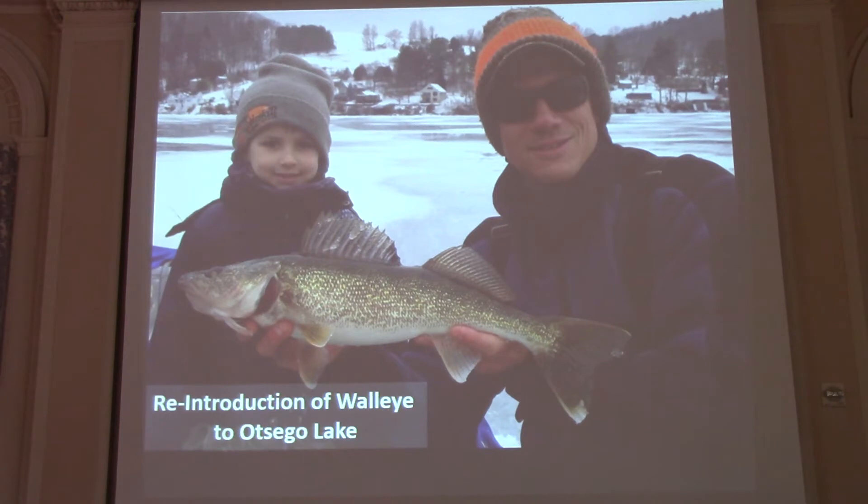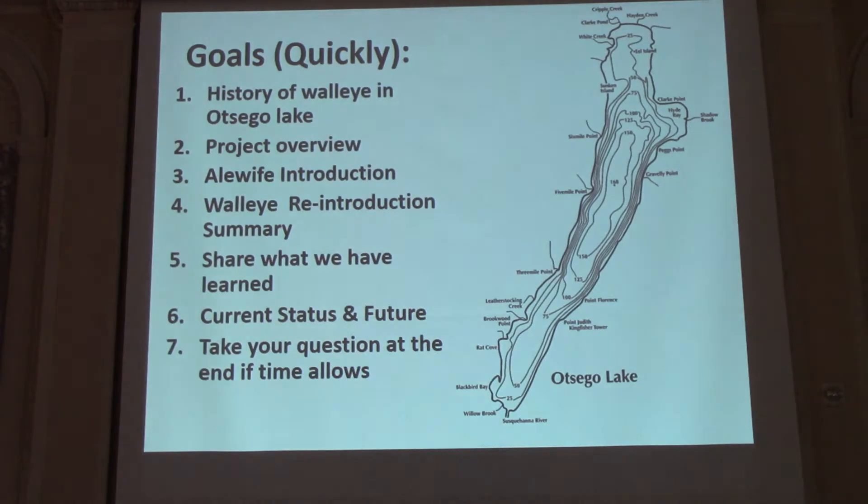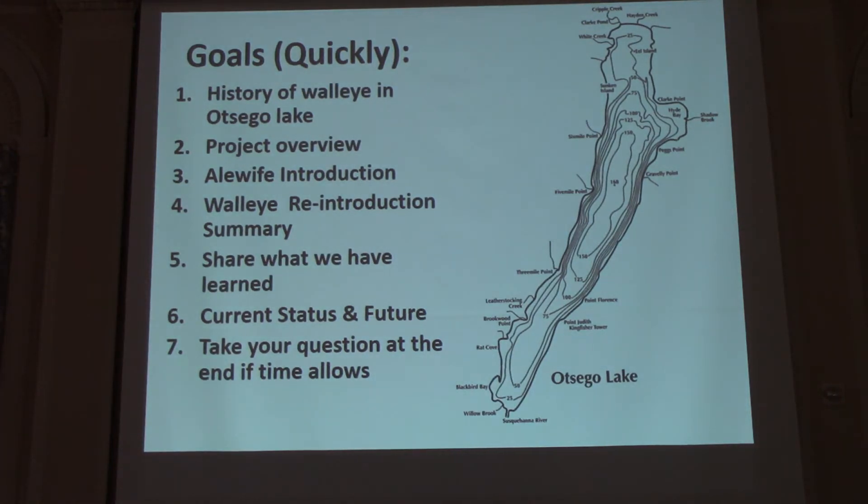Thank you all for being here. I have a little extra time, so I'm going to go a little bit slower than I normally would, and I've hidden some slides that I may unhide. A few of my goals: I want to orient you to the history of walleye in Seagull Lake — it didn't start with the stocking of walleye in 2000. Walleye has been here for a while in various stages.